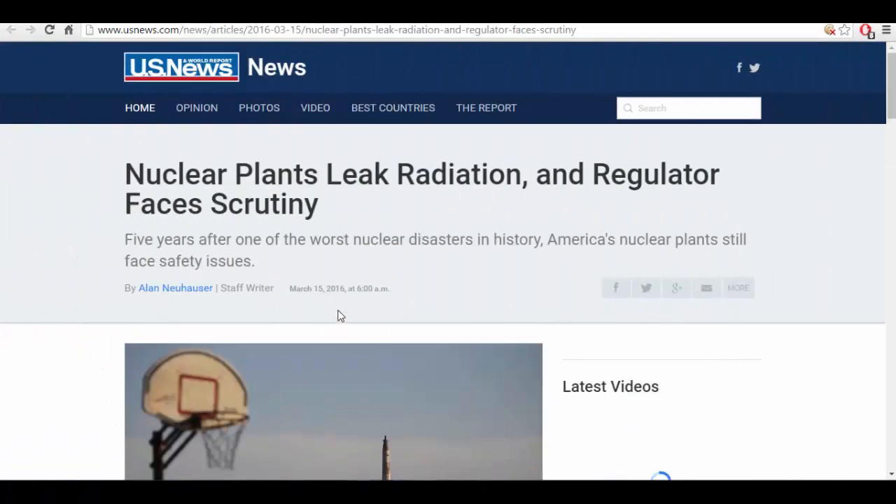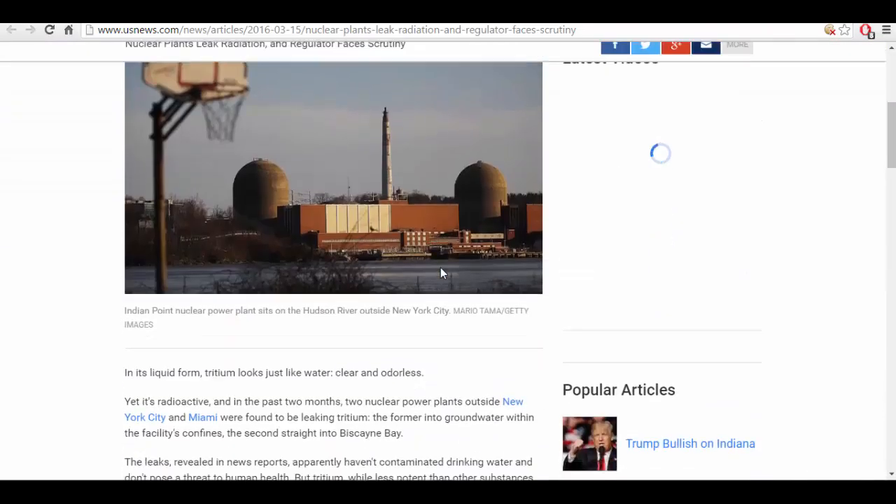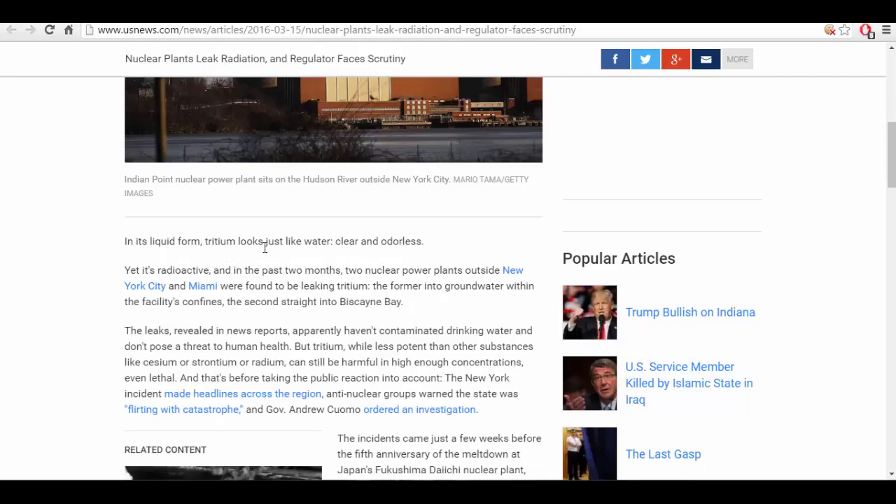From March 2016: Nuclear Plants Leak Radiation and Regulator Faces Scrutiny. Five years after one of the worst nuclear disasters in history, America's nuclear plants still face safety issues. In its liquid form, tritium looks just like water — clear and odorless — yet it's radioactive. In the past two months, two nuclear power plants outside New York City and Miami were found to be leaking tritium: the former into groundwater within the facility's confines, the second straight into Biscayne Bay.